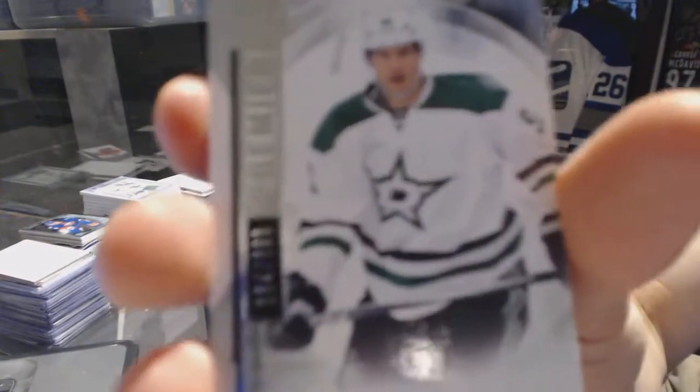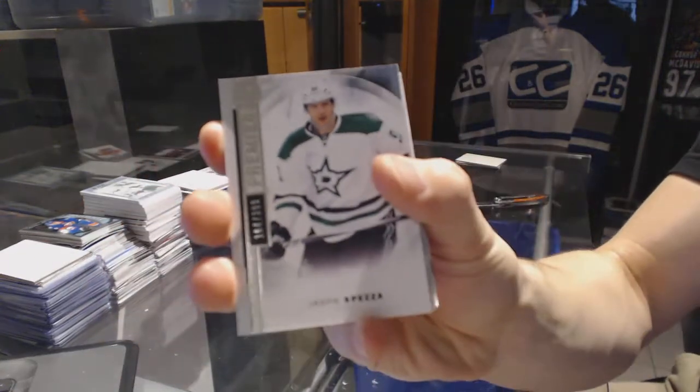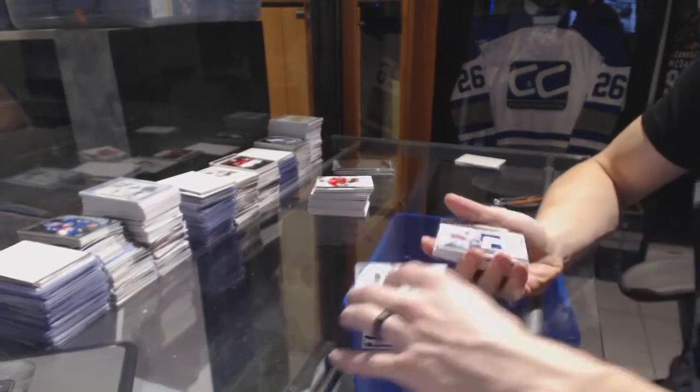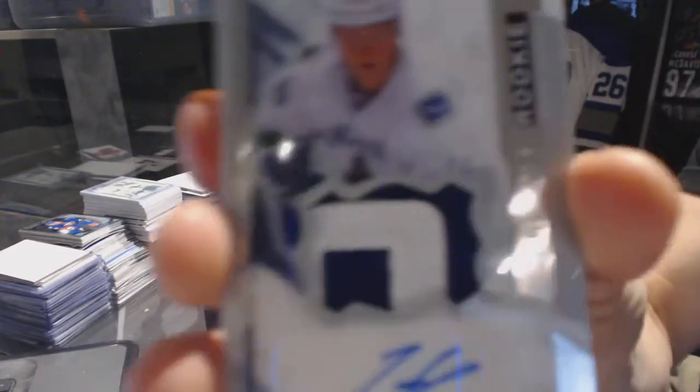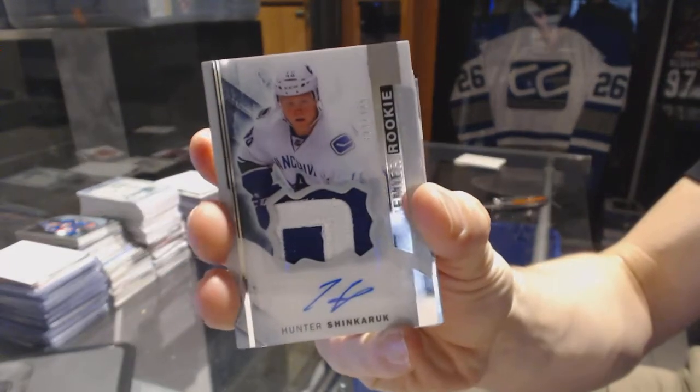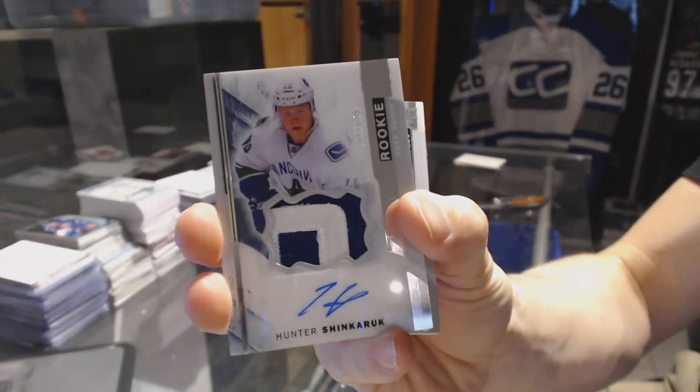Base card number 399 for the Dallas Stars, Jason Spezza. We've got a two color rookie patch out of number 375 for the Vancouver Canucks, Hunter Shin Kerik.